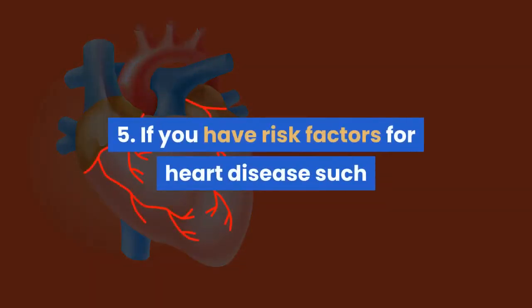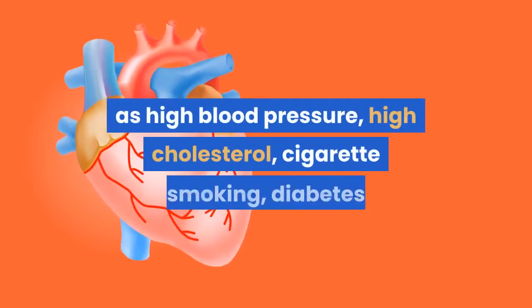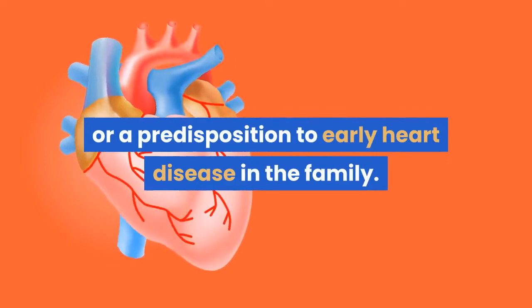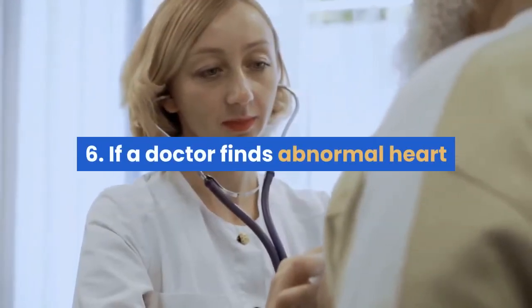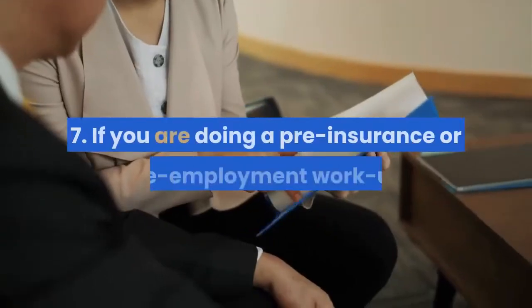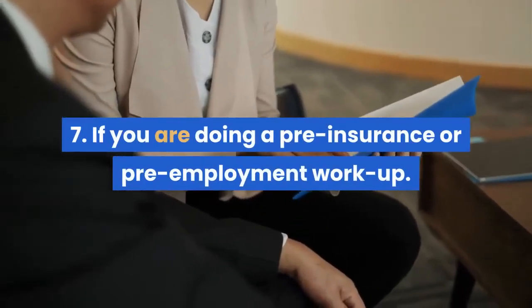5. If you have risk factors for heart disease such as high blood pressure, high cholesterol, cigarette smoking, diabetes, or a predisposition to early heart disease in the family. 6. If a doctor finds abnormal heart sounds during a regular examination. 7. If you are doing a pre-insurance or pre-employment workup.